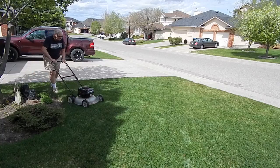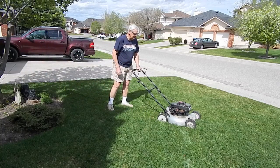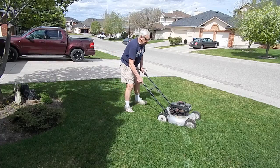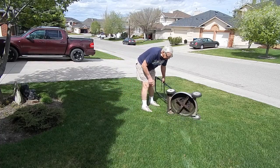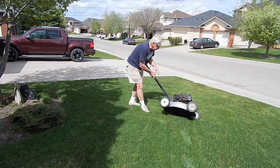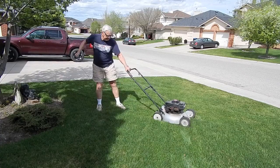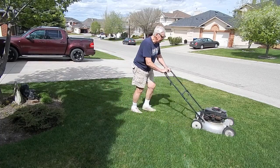Two weeks later, we're ready to do some mowing. We do 90% of our mowing with a dedicated mulching mower — it has no provision for a bagging attachment. It has a toroidal deck, which does a really good job of mulching the grass clippings back down into the lawn.